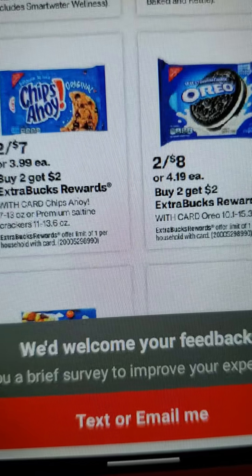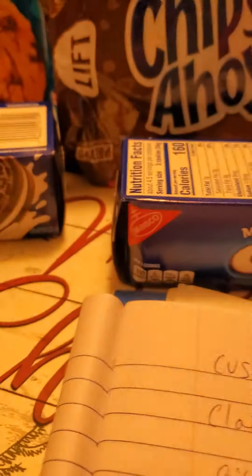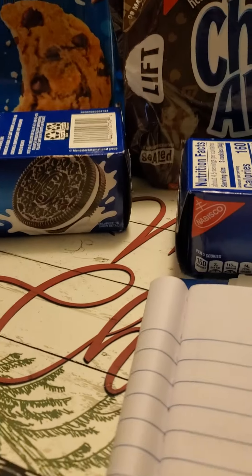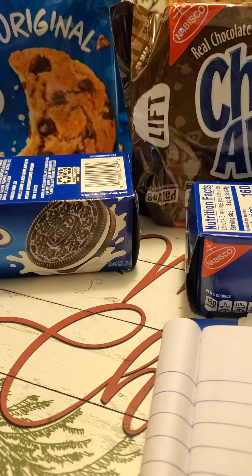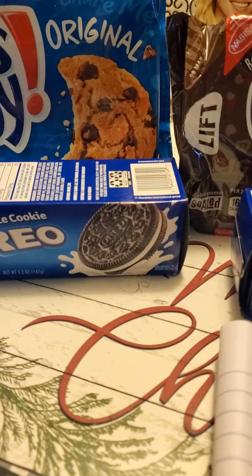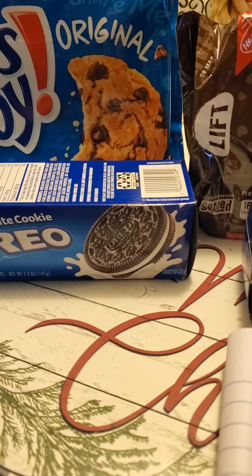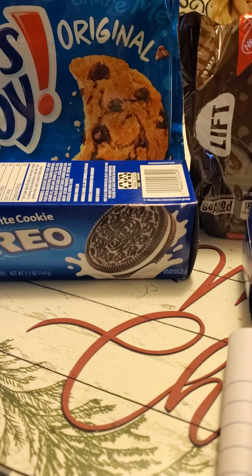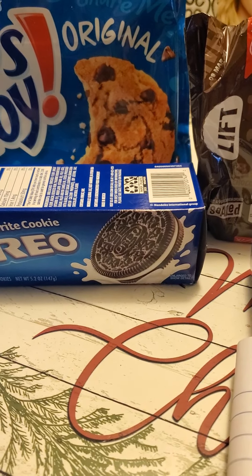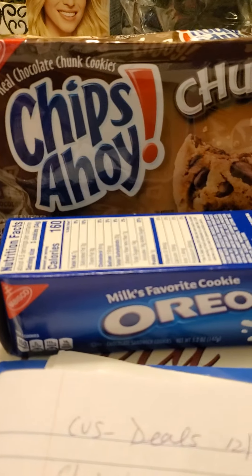I picked up two Chips Ahoy for $7, and then two Oreos for $3, totaling $10. I still had my CRT from last week — $3 off $10 — so I paid $7 out of pocket. But then I got $2 in extra bucks for my Chips Ahoy and a dollar back for my Oreos, making it $4 for all four, or a dollar a piece each.